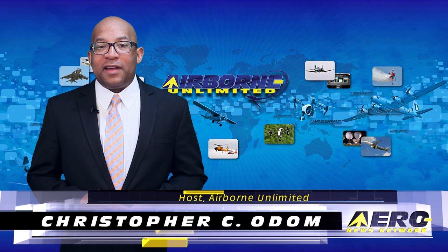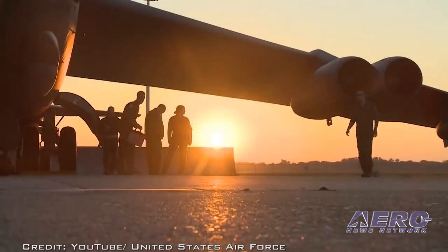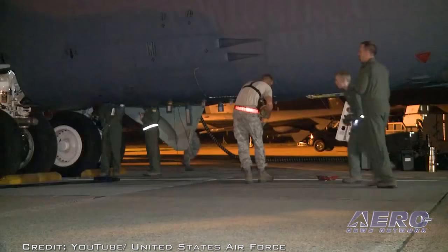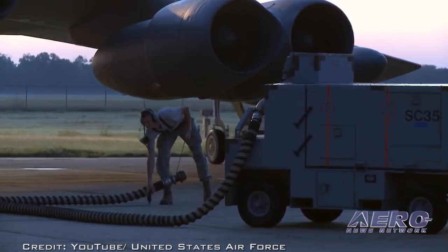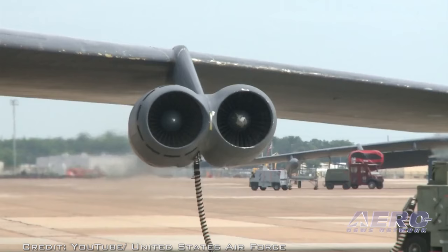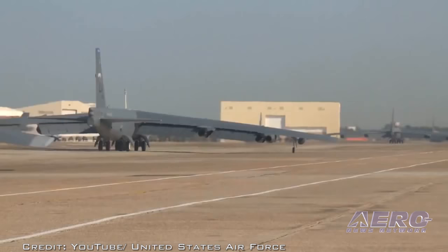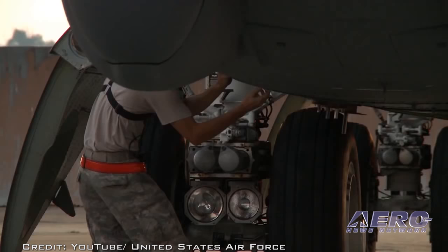A B-52 lost an engine quite literally during a training mission out of Minot Air Force Base in North Dakota on Wednesday. In the 1940s, Boeing pioneered the concept of mounting jet engines on a pylon underneath the wing on their bomber aircraft. One of these reasons was that a catastrophic engine failure might result in the loss of the engine but would not cause damage to the wing. Such was the case here — one of the aircraft's eight underwing engines fell from the aircraft during flight operations over an unpopulated area about 25 miles northeast of the base.